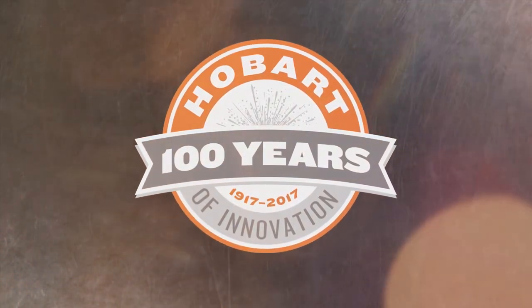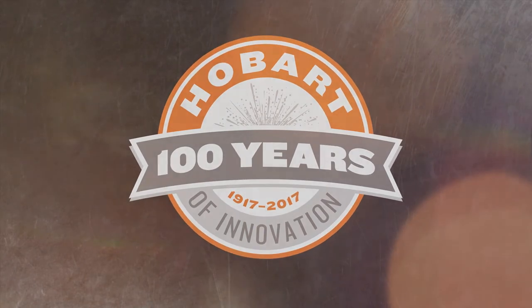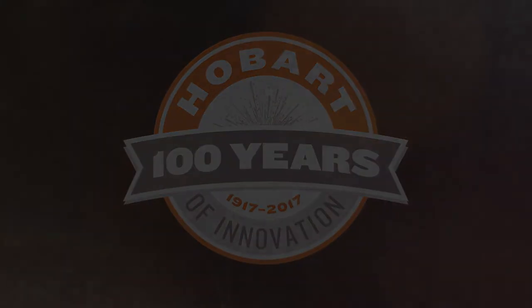Hobart. Celebrating our past. Inventing our future.